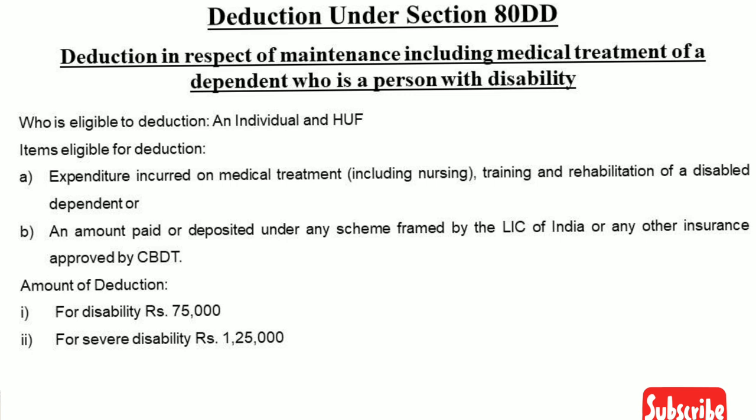Under medical treatment — nursing expenses, training and rehabilitation of a disabled dependent — all expenditure qualifies for deduction. Additionally, an amount paid or deposited under any scheme framed by LIC of India or any other insurer approved by CDDT is also eligible.